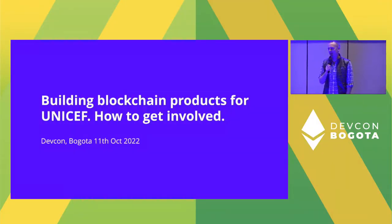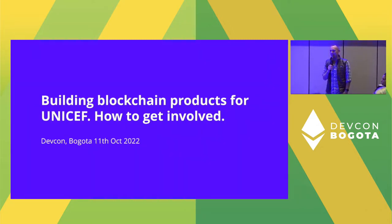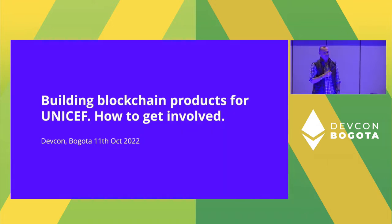Good afternoon, hello everybody. Welcome to 'Building Blockchain Products for UNICEF: How to Get Involved.' My name is Shane O'Connor and I am an innovation manager with UNICEF's Office of Innovation, which is based in Stockholm in Sweden. But I'm very happy to be here at DevCon with you guys.